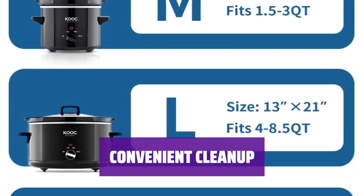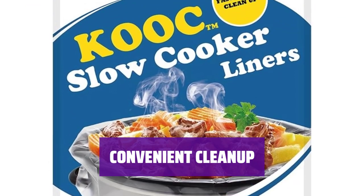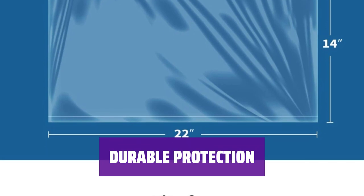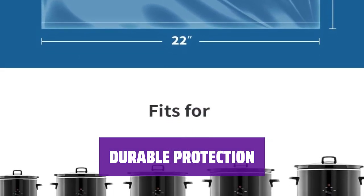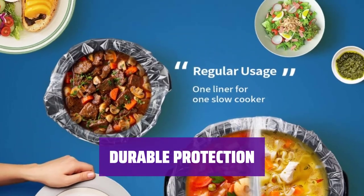Make cleaning up a breeze with KOC Slow Cooker Liners. Simply grab and throw away the liners — no more scrubbing off sticky foods. Not only do our liners protect your pots from wear and tear, but they also help retain the moisture and nutrition of your food, ensuring a healthier meal.